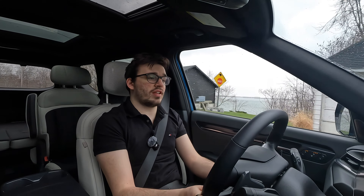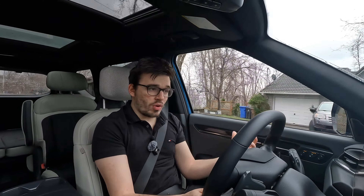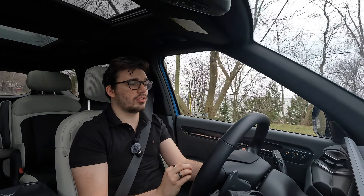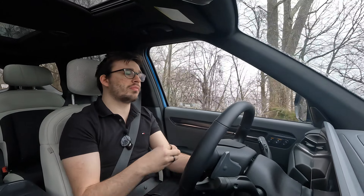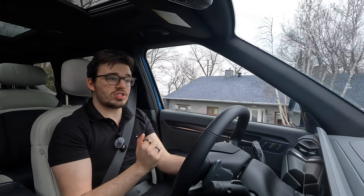The vehicle next to me is one of the most anticipated electric vehicles coming to the market this year. This is the 2024 Kia EV9 GT Line — and it's also the LAN package, so it's fully loaded. This is the top trim you can get in Canada. It comes in around $80,000.